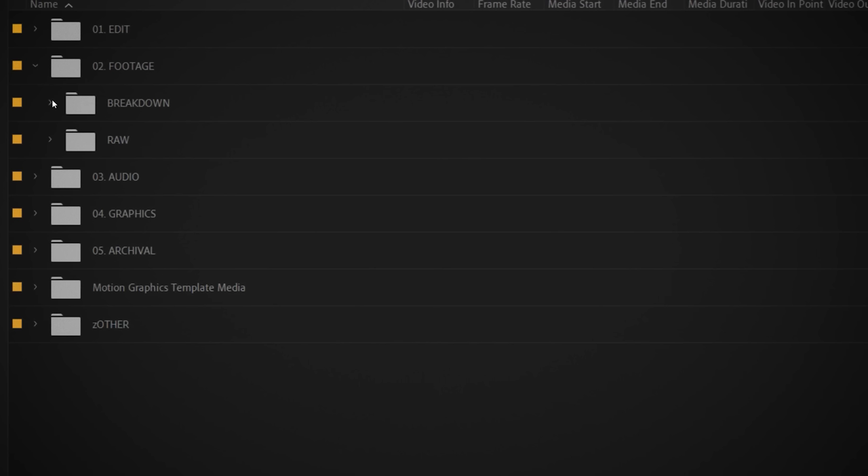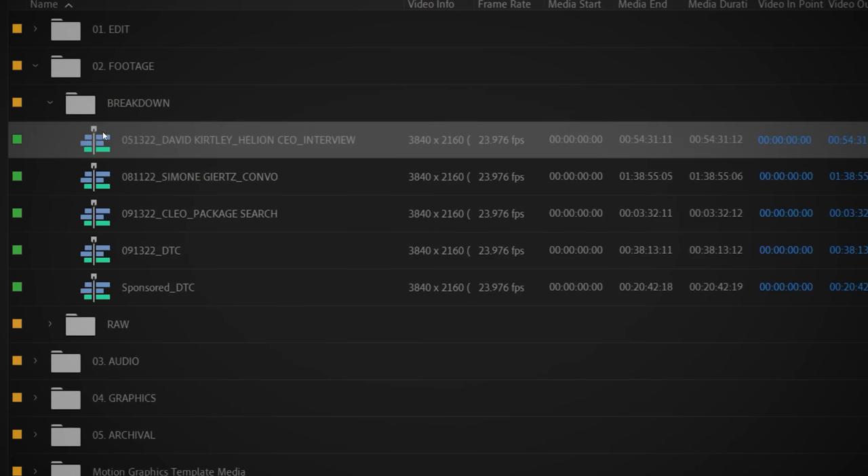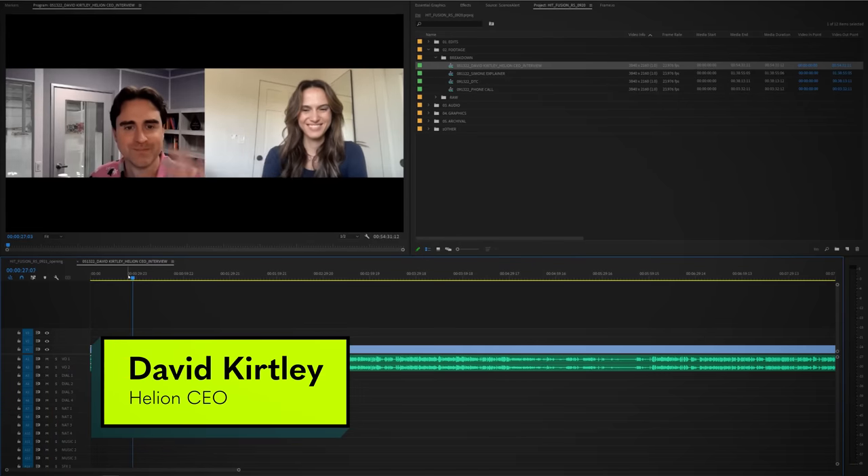It all started because I kept seeing these headlines about nuclear fusion, and I was curious — like, what really is it? Why don't we use it? So I called up the CEO of a nuclear fusion company called Helion. He showed me how right now researchers can do nuclear fusion.